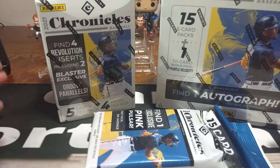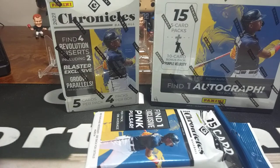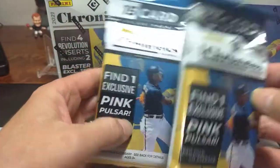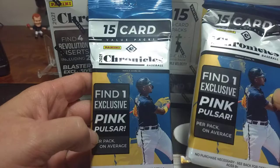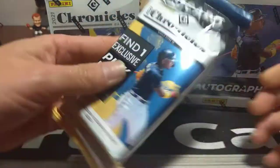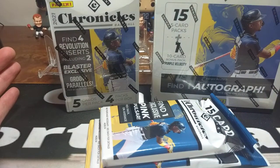Hello everyone and welcome back to Clark Sports Cards. Today we're going to do a little retail review of Chronicles 2021. This is one of my favorite products that comes out every year. If Panini has a favorite product, it's always been Chronicles for me. I love the variation they have as far as different sets, different colors, parallels, and stuff like that that you can also get out of the retail form.